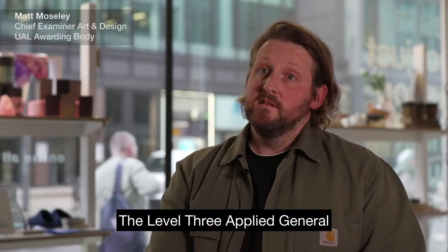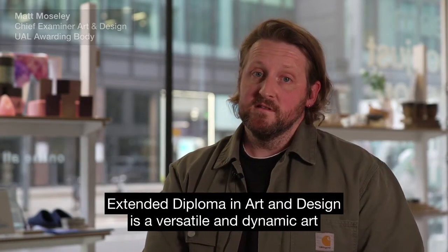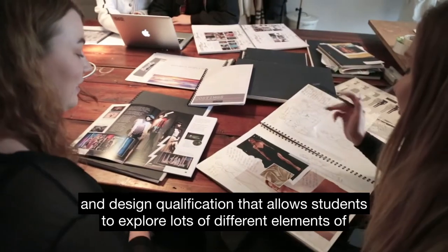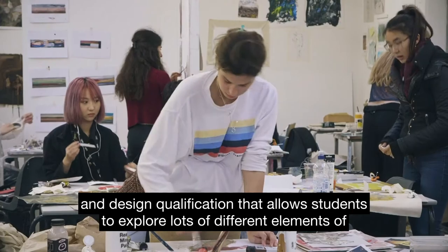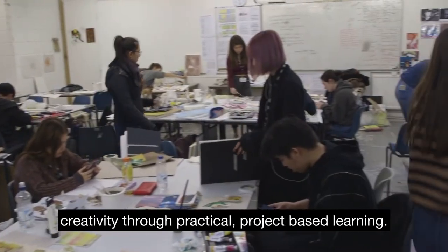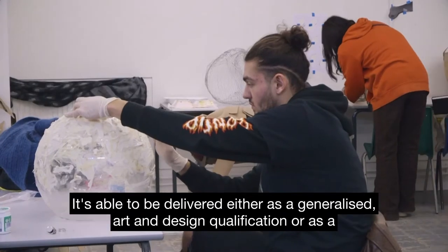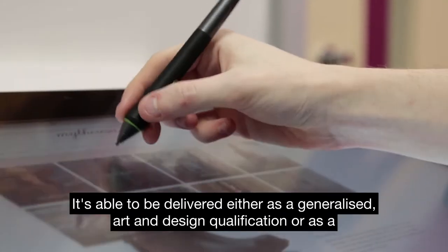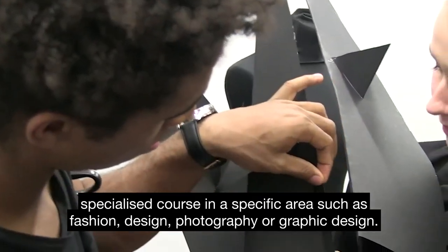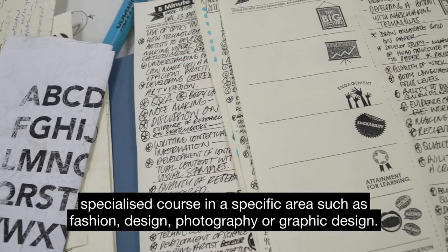The Level 3 Applied General Extended Diploma in Art and Design is a versatile and dynamic art and design qualification that allows students to explore lots of different elements of creativity through practical project-based learning. It's able to be delivered either as a generalised art and design qualification or as a specialised course in a specific area such as fashion design, photography, or graphic design.